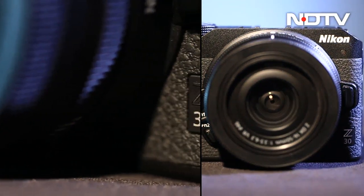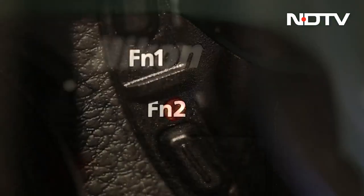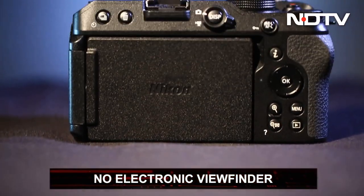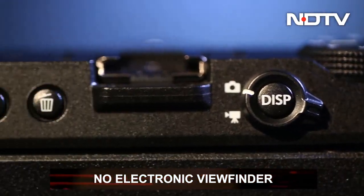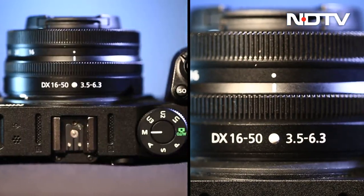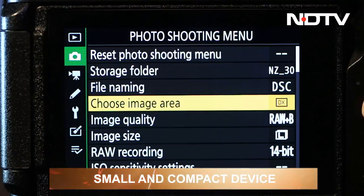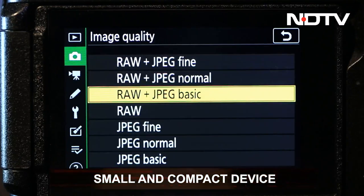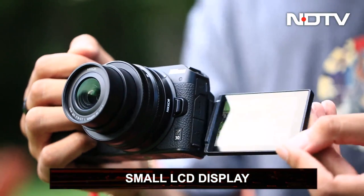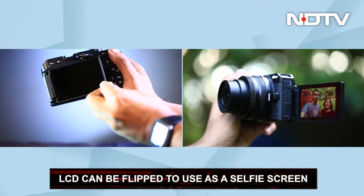The Nikon Z30 is a good-looking camera. The design language is consistent with the previous Z models, albeit with minor changes. The Z30 does not have an electronic viewfinder. Unlike other EVF-less cameras where you can attach the viewfinder via the hot shoe, one cannot do that on the Nikon. The back of the camera houses the touchscreen. Since the Z30 is a smaller, more compact device, the display is also a bit small at 3.0 inches. You can flip the display out and rotate it up and down or flip it around to use it as a selfie screen.